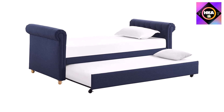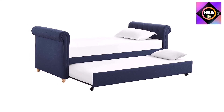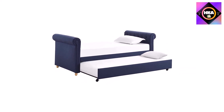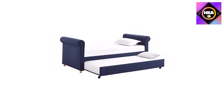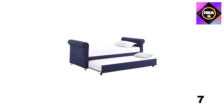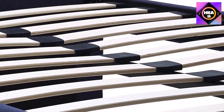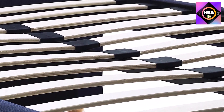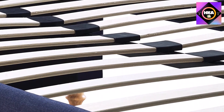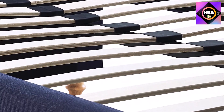With its backless design, the DHP daybed is a versatile accent piece — place it against the wall or use it as a room divider. A comfy lounge space by day and sleep space by night, it offers a contemporary chic look perfect for any room. The rollout trundle is ideal for sleepovers or overnight guests, and the sturdy frame includes wooden slats for support and comfort.